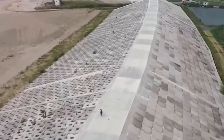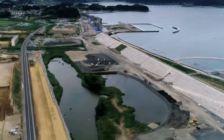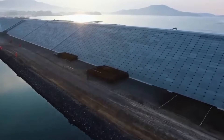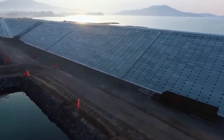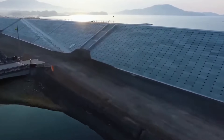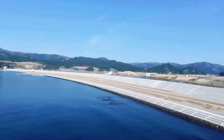In areas where the seawall needed to connect with existing structures like river mouths or harbors, the engineering became even more complex. These locations required floodgates that could be closed quickly when tsunami warnings were issued. The gates themselves weigh hundreds of tons and require hydraulic systems capable of closing them against tidal currents. Backup power systems ensure the gates can be operated even if the electrical grid fails.